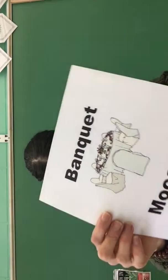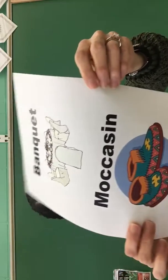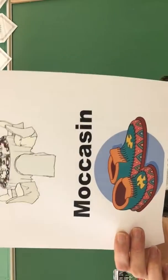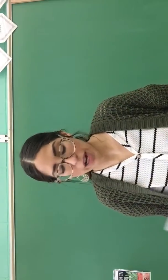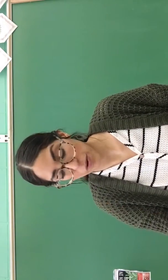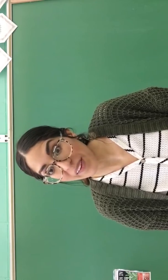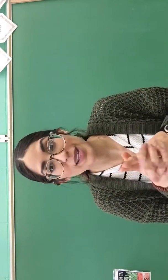Next is banquet — a formal dinner often held to honor someone. And moccasin — a soft shoe made without a heel, an Indian shoe. Those are your vocabulary pictures. Make sure you do your pictures and sentences, and then your quiz on Friday. No looking, no cheating, but I know you guys will always get 100% good grades.